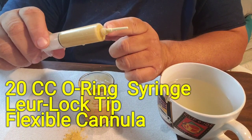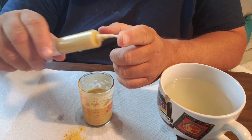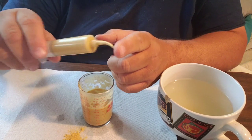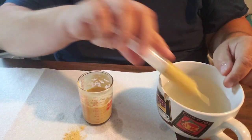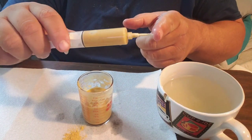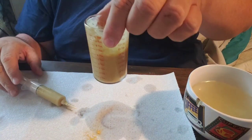It has a luer lock tip, and then this flexible cannula on the end — that's C-A-N-N-U-L-A. It is flexible as you can see.